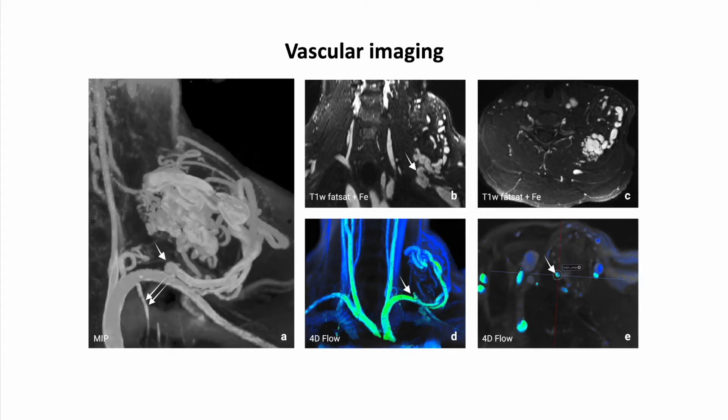Here we see a patient with an arteriovenous malformation in the left supraclavicular region adjacent to the left brachial plexus, assessed by 3-Tesla MRI after slow administration of ferumoxytol. In panel D, ferumoxytol-enhanced 4D flow MRI illustrates the direction of blood flow in arterial inflow and venous outflow for treatment purposes. The arrow indicates the dominant feeding artery, and ferumoxytol-enhanced MRI allowed quantification and measurement of blood flow in both feeding arteries and the draining vein.